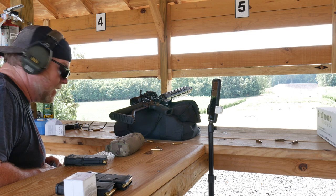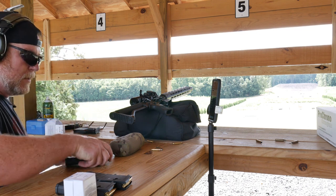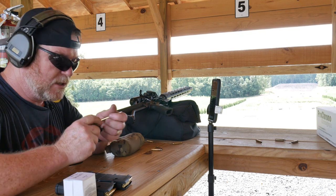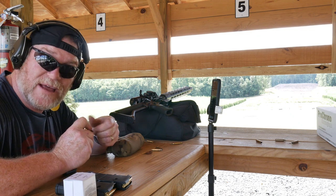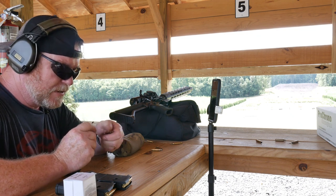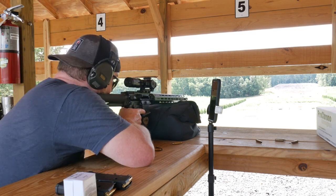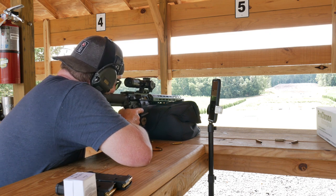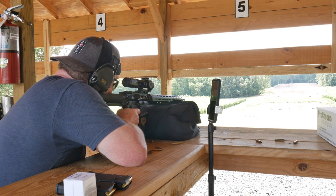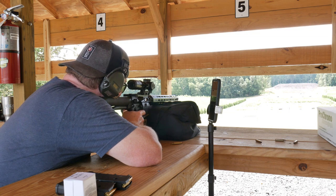We've got a little bit of a breeze going on — nothing major, feels like it's coming right at us. The nice thing is they have some flags out there at distance at the 600-yard targets. We'll walk it out to 600 yards. Cody, you on? Outstanding. Let's do this — we'll start at 100, then 200.